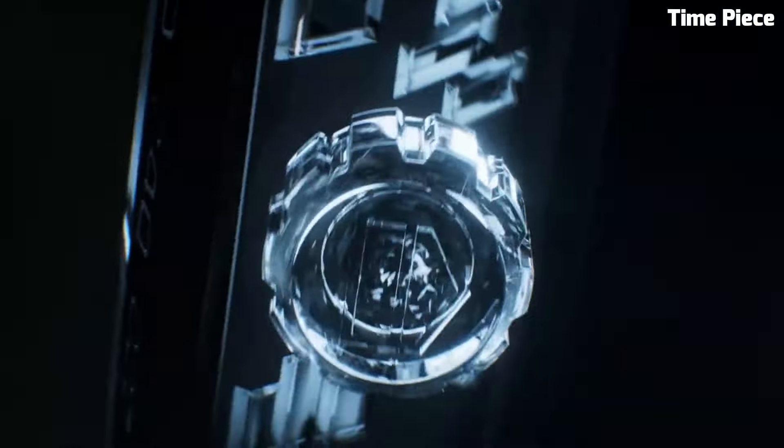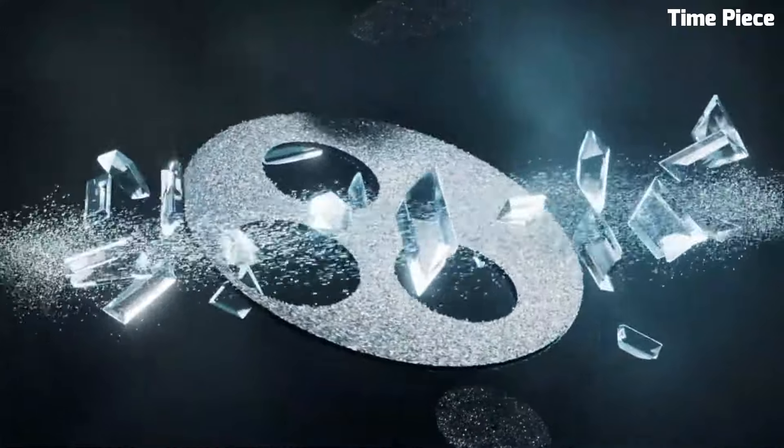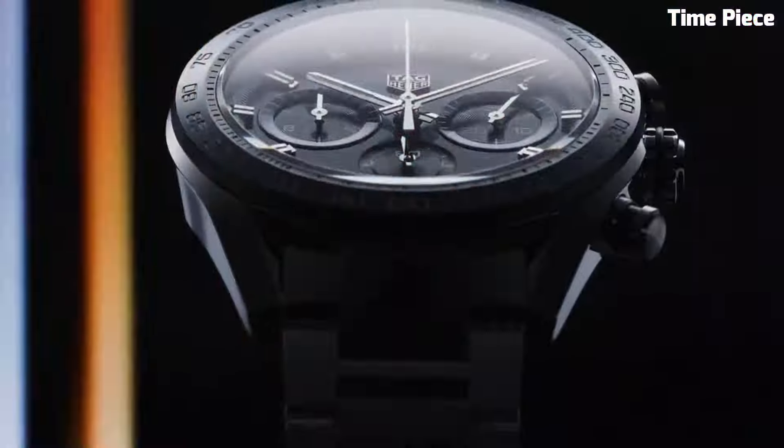Hello guys, are you looking for a great TAG Heuer watch that looks great anywhere? Then you are in the right place — these are the best TAG Heuer watches available on the market today.